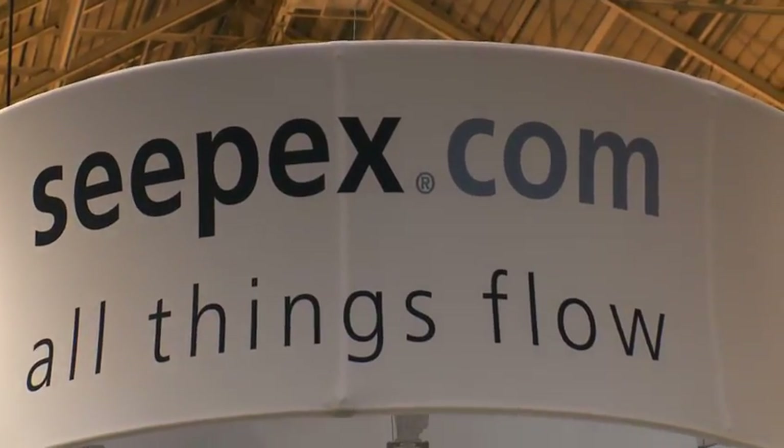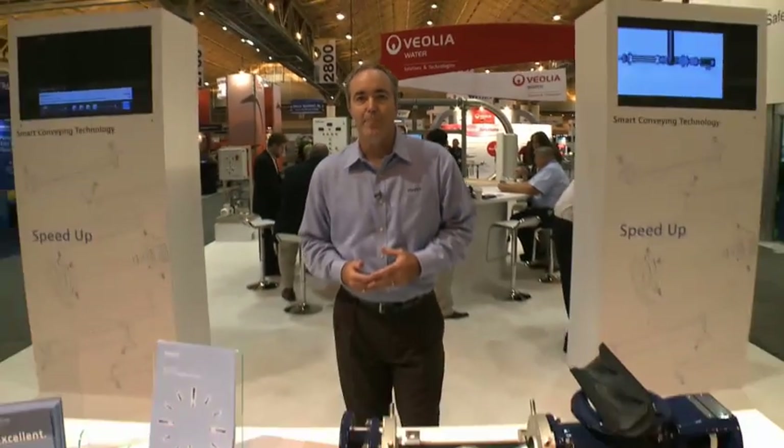Hi, welcome to the CPEX booth at WEFTEC in New Orleans 2012. My name is Todd Cranford. I work for CPEX Incorporated, based out of Enon, Ohio. CPEX is a global manufacturer of progressing cavity pumps, macerators, and control systems. What we want to do today is show you what we have in our booth.